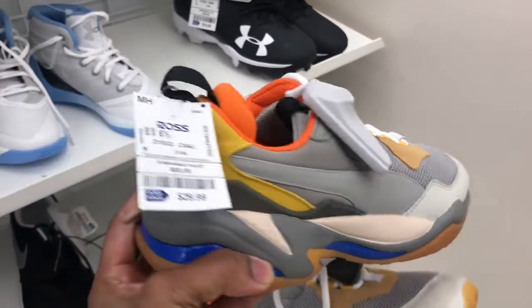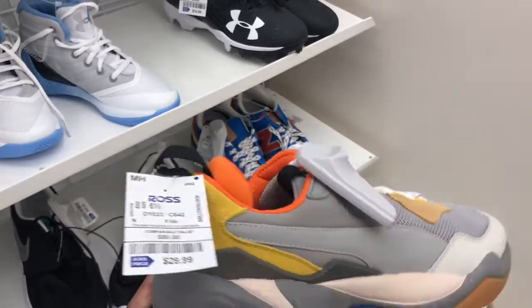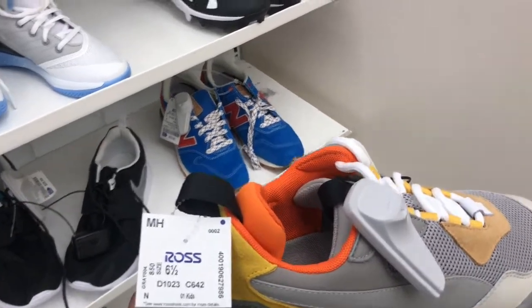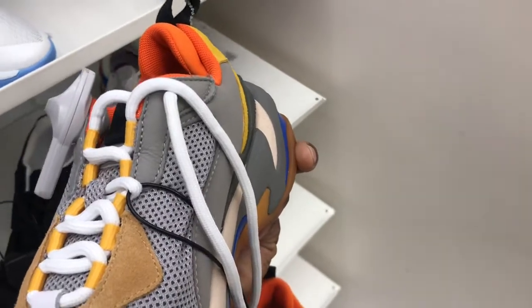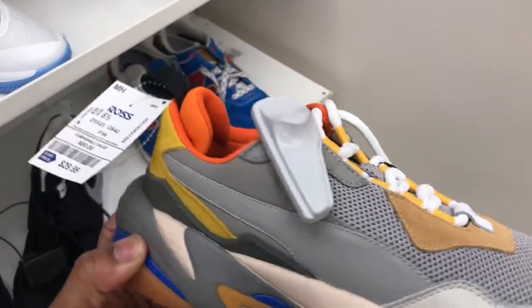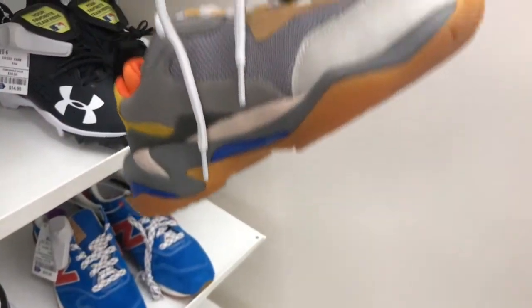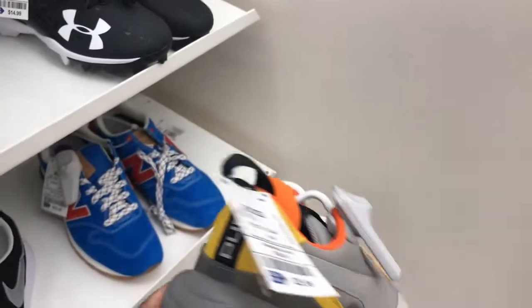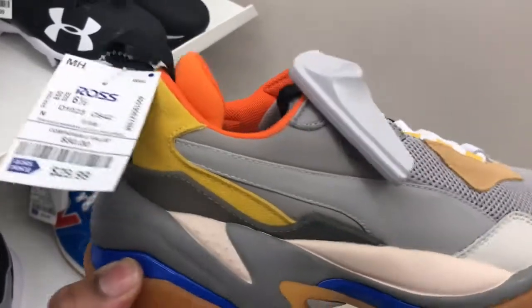They got the Puma dad shoes in Ross now — this is my first time seeing these in a Ross and they want $29.99. It's a size six and a half, this is in the kids section, but I'm kind of on the wild side seeing these up in Ross because these are hyped up right now. They're starting to make their way to Ross, so check your local Rosses — you might be able to pick them up for the low low of $29.99.